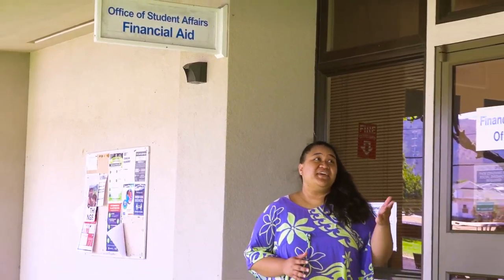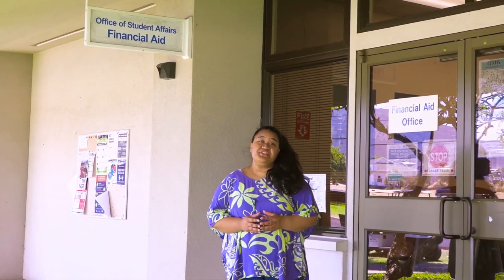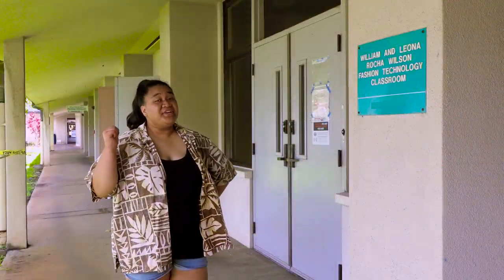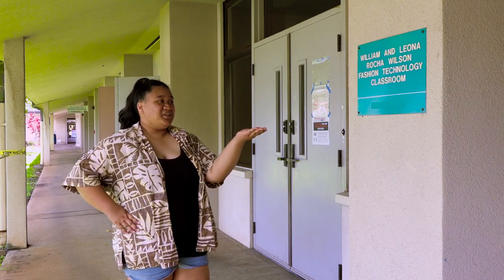Towards the back of the Ho'okipa building is the financial aid office. If you have any questions about FAFSA or how to pay for your schooling, here's where you need to go. Past the financial aid office is the fashion technology classroom.